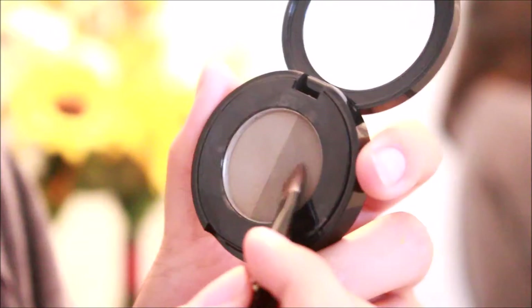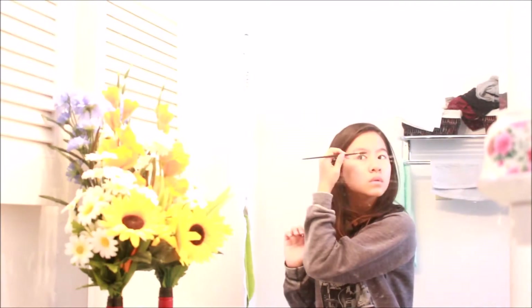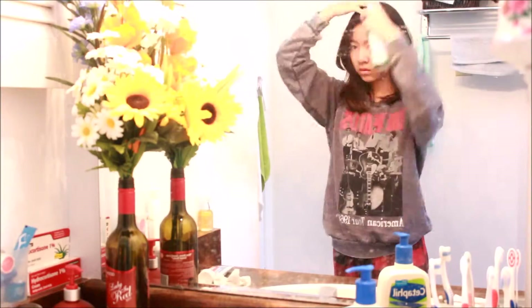If you feel the need to do your eyebrows — which I know most people do — I have a quick hack: just apply it the night before to your brush and put it somewhere where it won't get dirty. Then the next day, take it out and apply it to your eyebrows without having to take out anything else. Just brush it out with a spoolie.